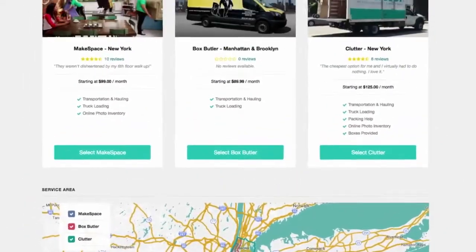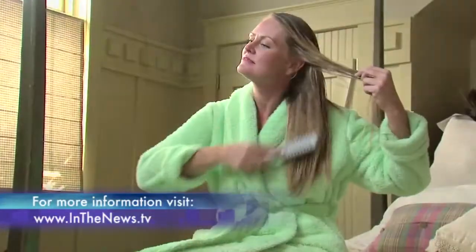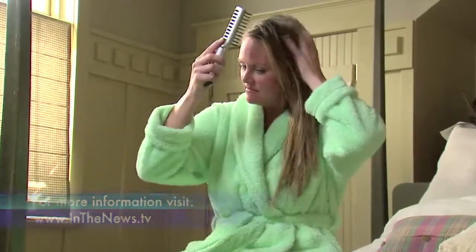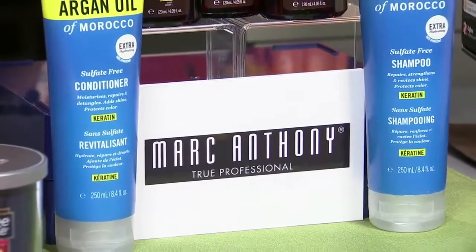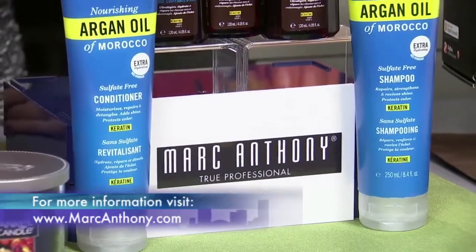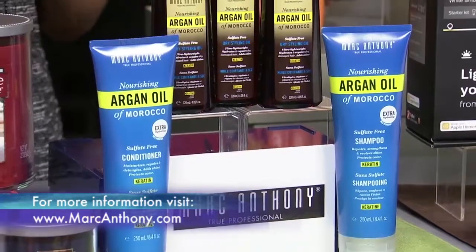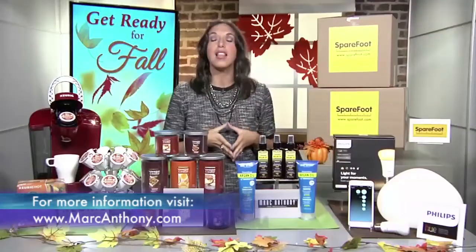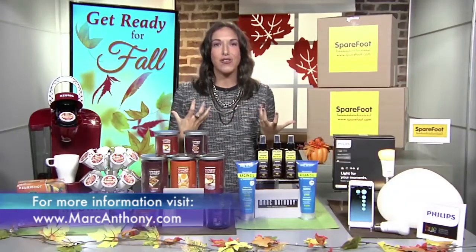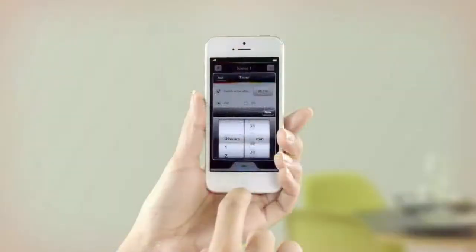Sparefoot will store it for you and return it when you need it. If your hair is also in need of a little help this fall, Santanello has just the thing to get it back in shape. Marc Anthony's Nourishing Argan Oil of Morocco collection includes a shampoo, conditioner, and a dry styling oil that are infused with keratin and 100% pure argan oil to correct damage, split ends, dullness, and frizz. The collection also protects and hydrates your hair to give you that revitalized look that's full of shine.